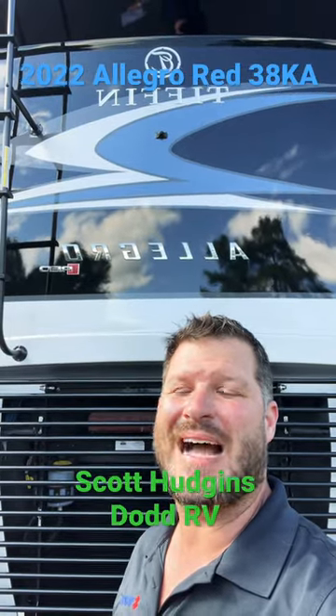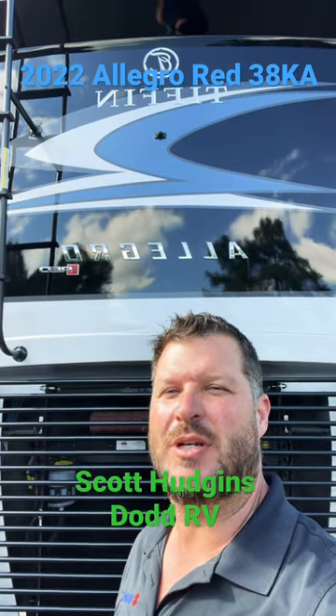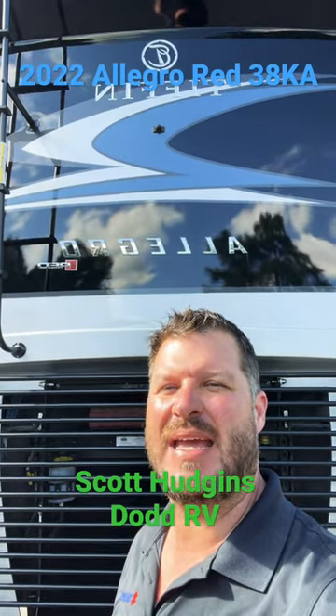Scott Hudgens here with Dodd RV in Yorktown, Virginia. We're gonna take a look at a brand new Tiffin Allegro Red 38KA bunkhouse.